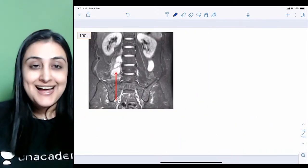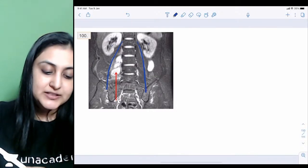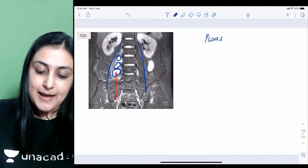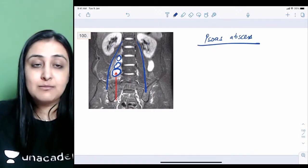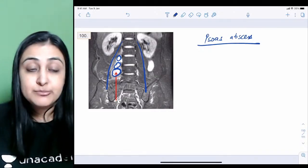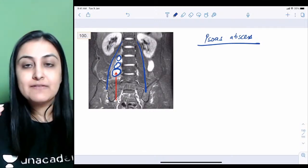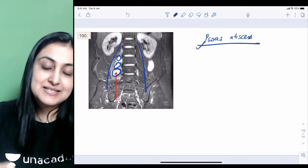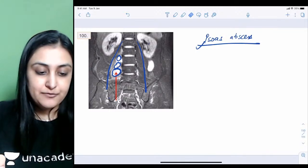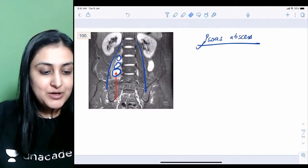This is a coronal MRI showing a psoas abscess — hyperintense lesions within the right psoas muscle. Psoas abscess can be primary (bacterial) or secondary to Pott's spine (TB). If the spine appears normal, it is a primary psoas abscess; if there is Pott's spine, the abscess is secondary to that.